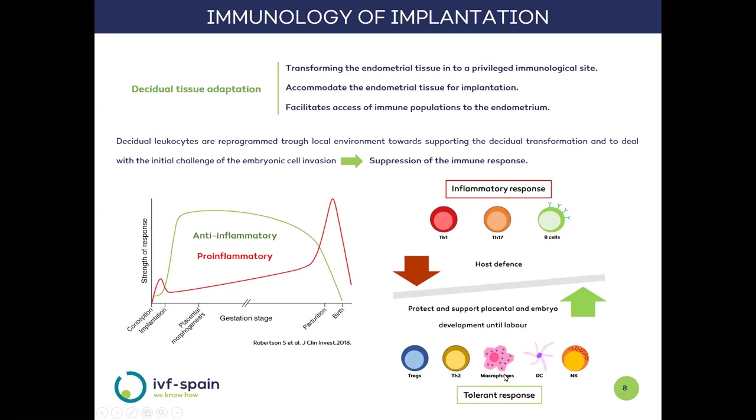This balance represents the shift from the initial inflammatory response mediated by Th1, Th17, and B lymphocytes — responsible for maternal defense — toward an environment of tolerance that protects and supports development of the placenta and embryo, mediated mostly by T-regulatory, Th2, and uterine NK cells.